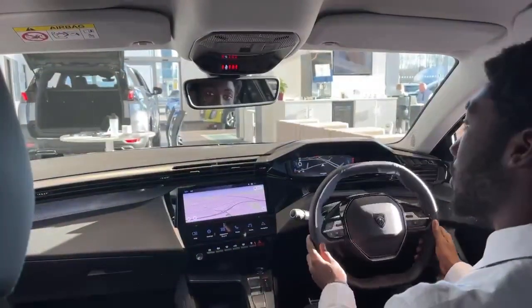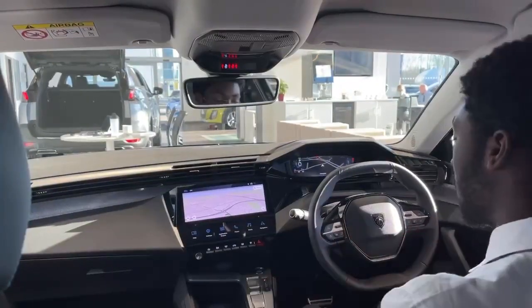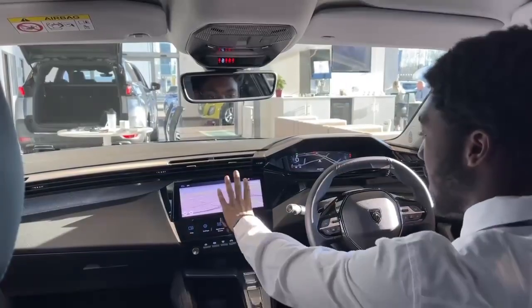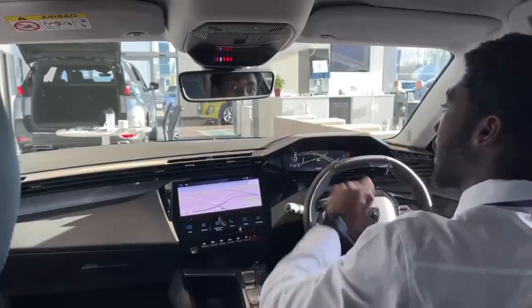In this car you get a compact steering wheel, lightweight and easy to maneuver. You also get adaptive cruise control on the left hand side of the steering wheel, and navigation which you can also get on your dash.